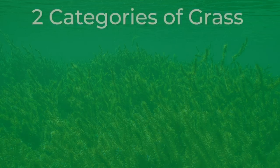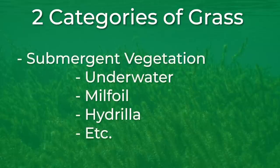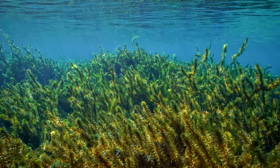So let's first break down the two categories of grass that you have on any given body of water. You have emergent grass, which is grass that actually grows above the water that you can see with your own eyes. And then you have submergent grass, which is grass that grows below the water. The submergent grass is what we're going to talk about today. We'll leave emergent grass for part two of this grass fishing masterclass.